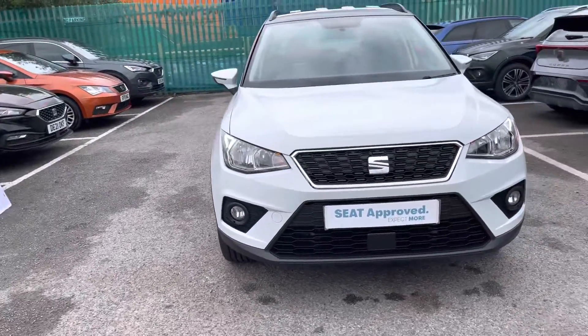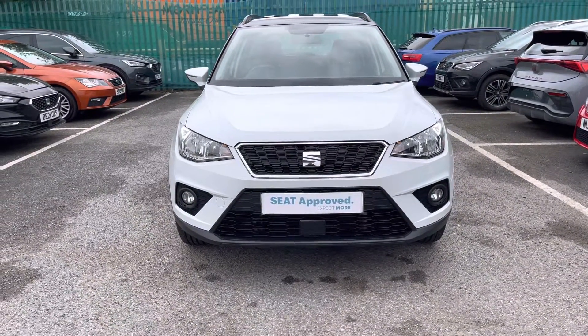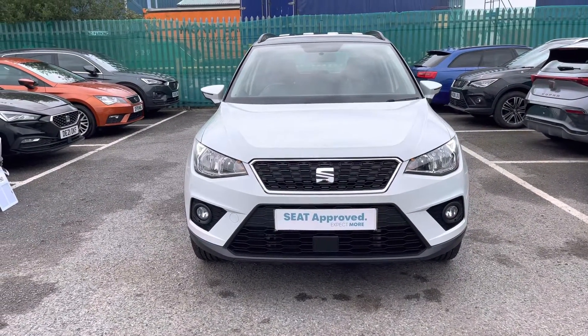It comes with the petrol manual engine, 115 PS, and also 16,638 miles.